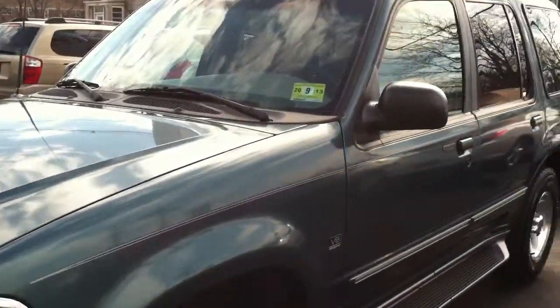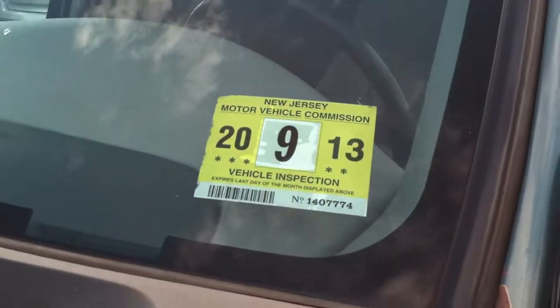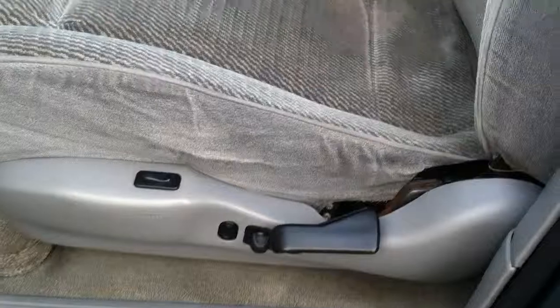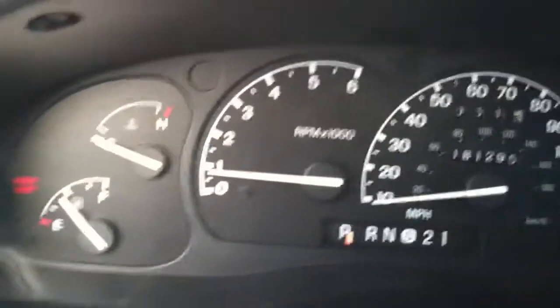I also want to tell you that if you're registering this vehicle in New Jersey, the inspection is good on it till September of 2013, so you've got some good time left on the inspection. It does have full power windows and locks, and does have a power seat with a power lumbar.